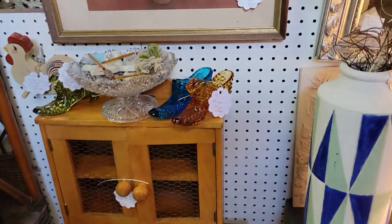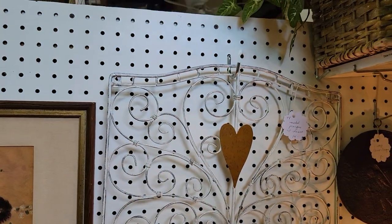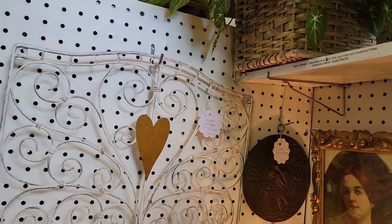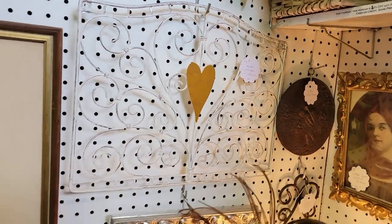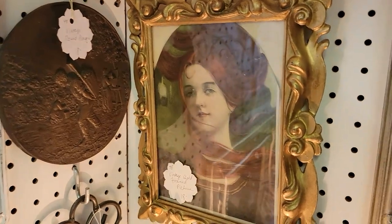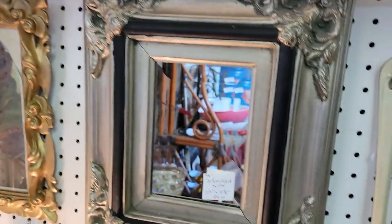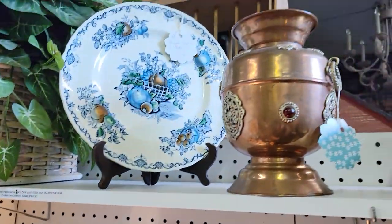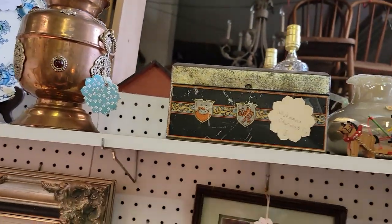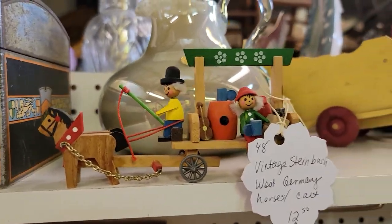We don't do dollar signs on the tags because sometimes those were getting confused as another number — people would think things were higher than they were, so it makes for less confusion. That's really pretty — that's $14.40. A lot of mirrors in here, and you have to look up as well. This cute piece is $10 for the little guys in the cart.